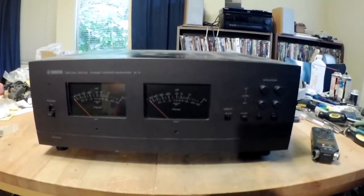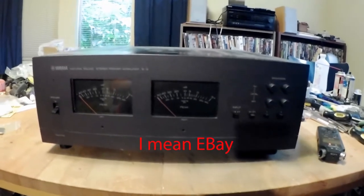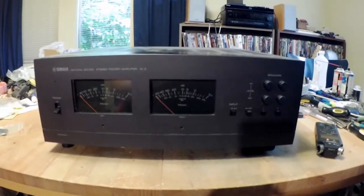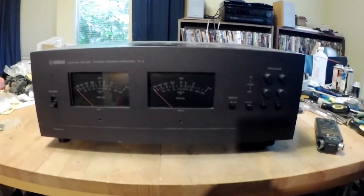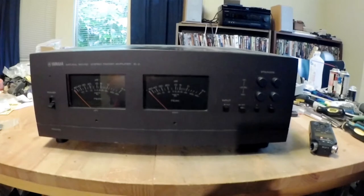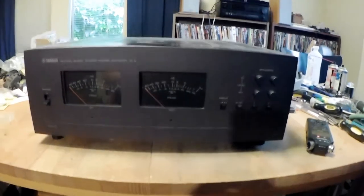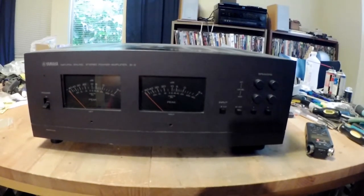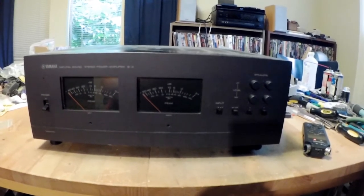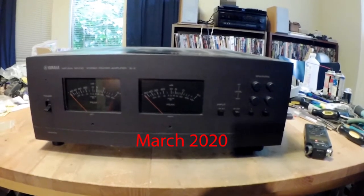Usually I have the worst luck buying stereo equipment with VFETs — I tend to find the odd unit that's been struck by lightning or something and is being sold as 'sounds good.' This one, the fellow said it was all intact, had just been serviced, and was in good shape. He wanted to sell it before the pandemic shutdown and knocked 50 bucks off the price.